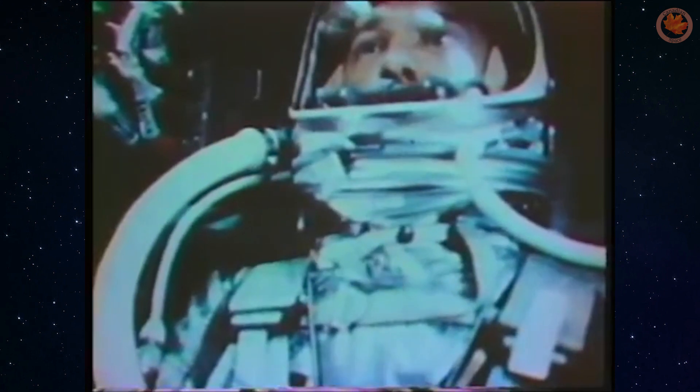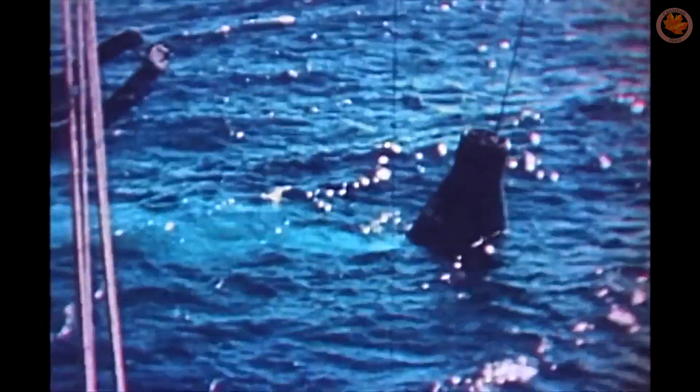STEM was flown again in 1962 aboard NASA's Friendship 7 capsule with John Glenn, the first American to orbit the Earth. It was also flown on most of the Apollo and Gemini missions, and we'll understand why a little later on.